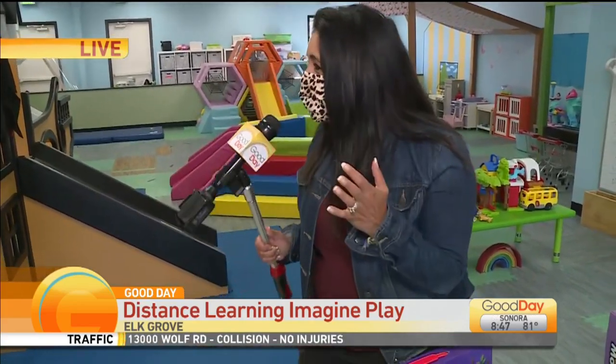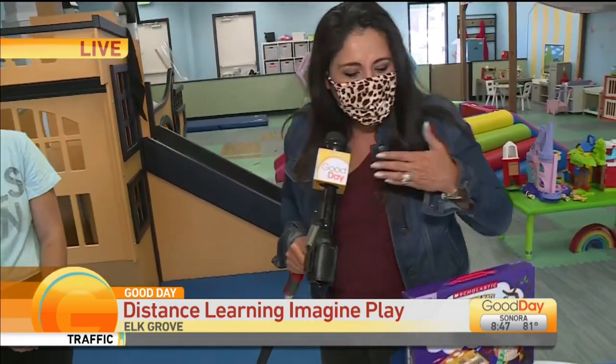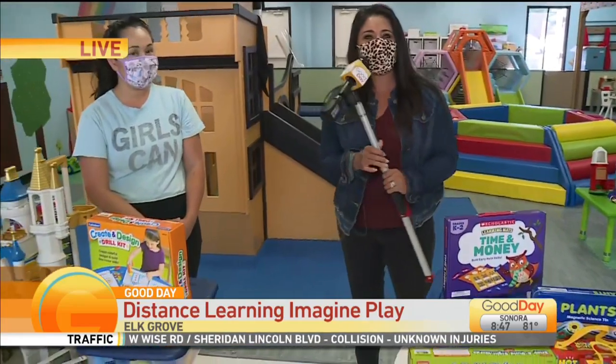Elk Grove is keeping the kids entertained and helping parents with distance learning. We've got Lisa Ortiz now there live finding out what they have to offer. Good morning to you. I know it is hard to believe that we are literally a few weeks away from the start of a new school year, and as many of us parents have recently learned, we're going to be teachers too because we're going to do this distance learning. We've got Tammy here with Imagine Play here in Elk Grove helping us out.